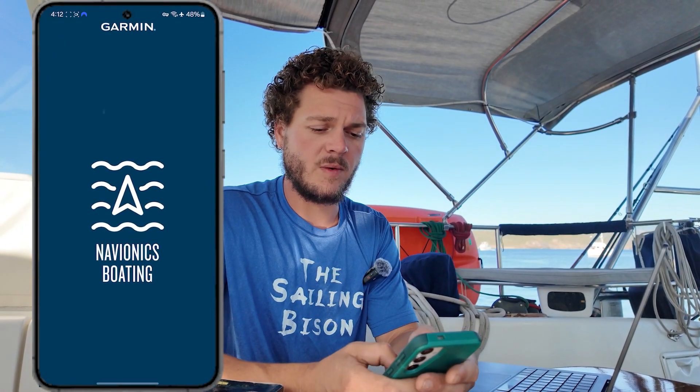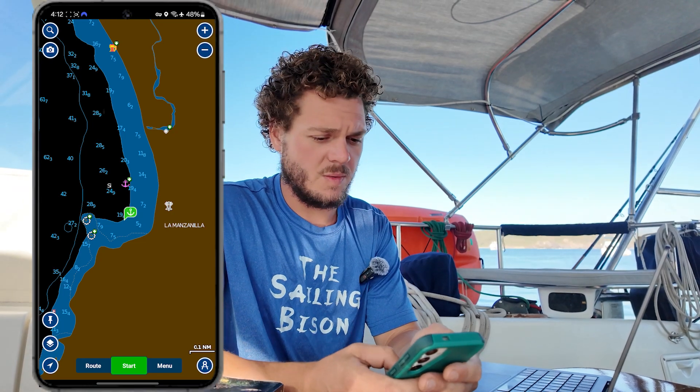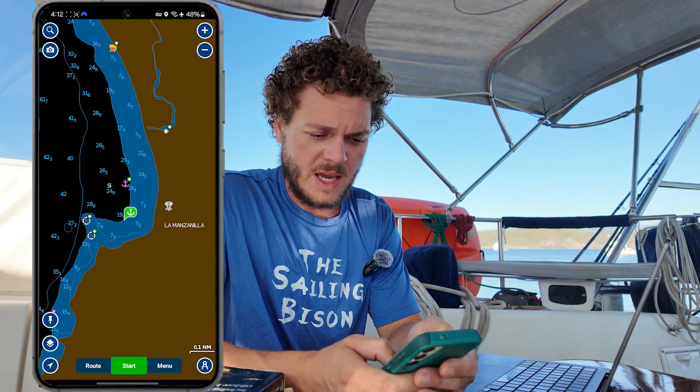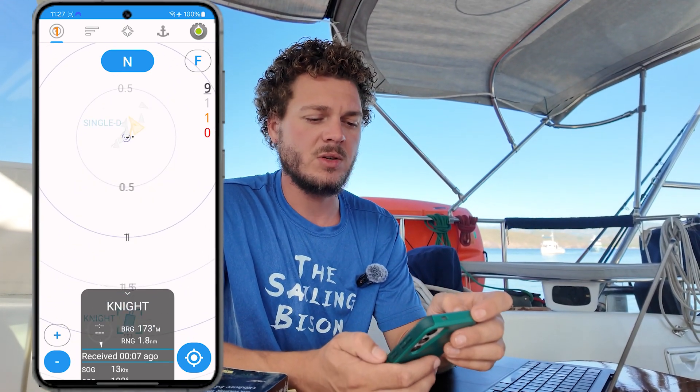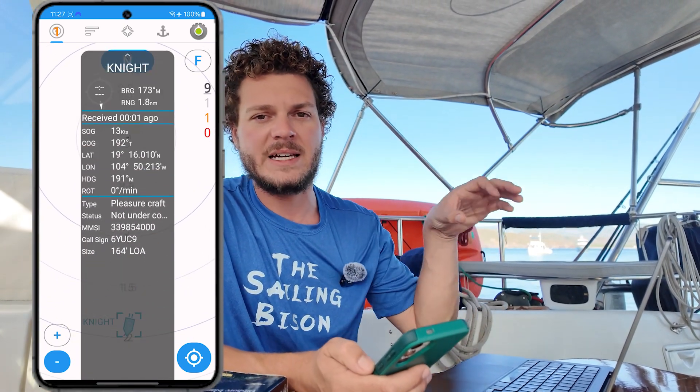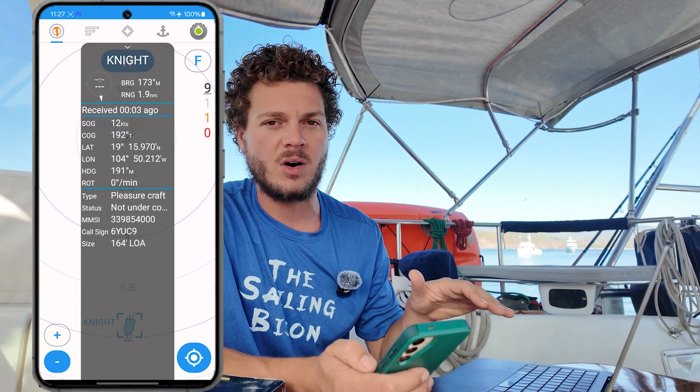We'll use Navionics throughout the passage to look for more specific data about any obstructions that we might hit. This is end-user added information. When our AIS is on, this app communicates with it and gives us extremely good detail about all the other AIS targets in the vicinity of our routes.